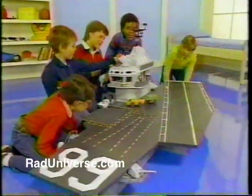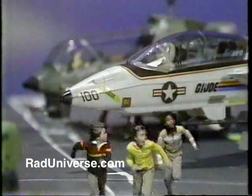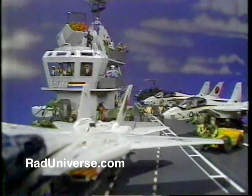I got it! Wow! Here it is, the USS Flagg Aircraft Carrier. Imagine being on the deck of this aircraft carrier. The USS Flagg is fantastic! It's so big!